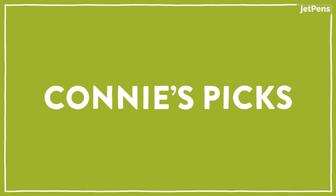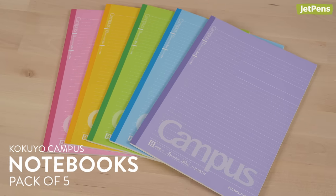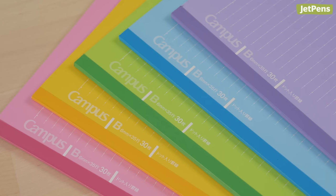I'll start us off. I actually got a lot of my school supplies from JetPens when I was in school, so most of my picks are things I genuinely used. I really liked these Kokuyo Campus notebooks when I was in high school. It was so convenient that the pack had five notebooks in it, because I could use one for each class. I could also tell them apart easily, because the covers are different colors.